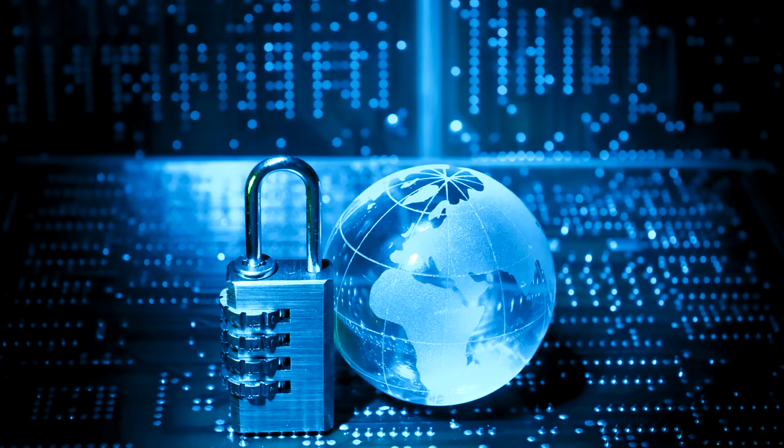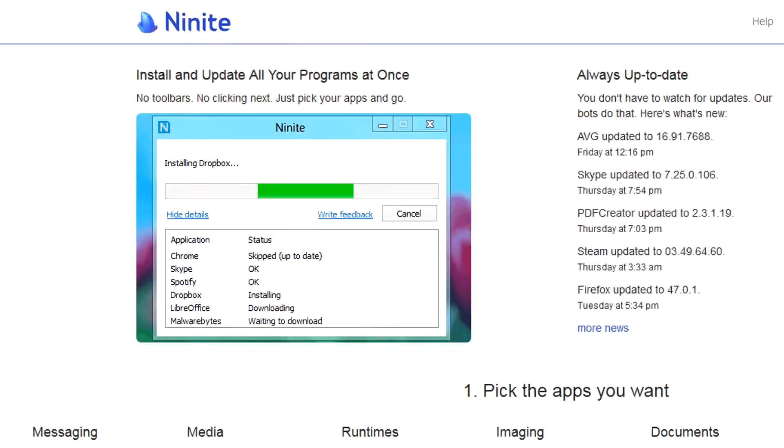So today I want to introduce you to an easy way to help keep all your software up to date. Now real quick, this is not a paid promotion. Ninite has not contacted me asking me to do this. This is a program I use in my personal and professional life and have used it for years, and I just want to let as many people know about it because it really does make life a lot easier.